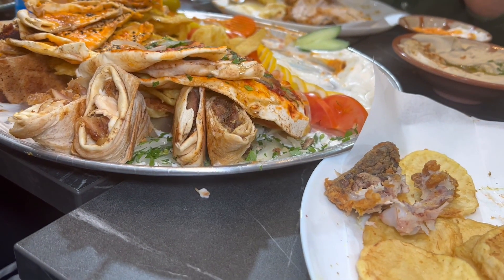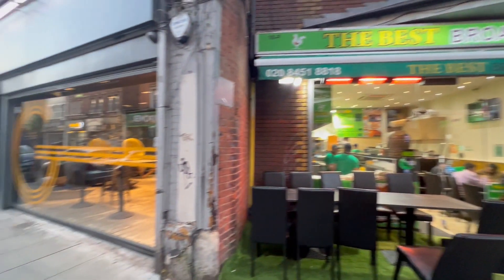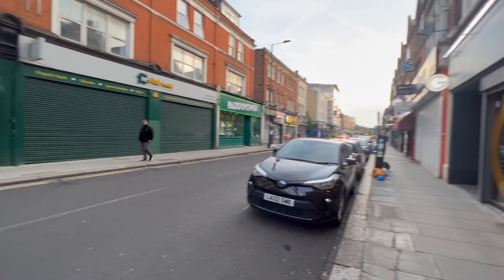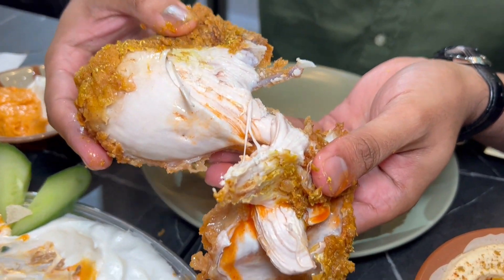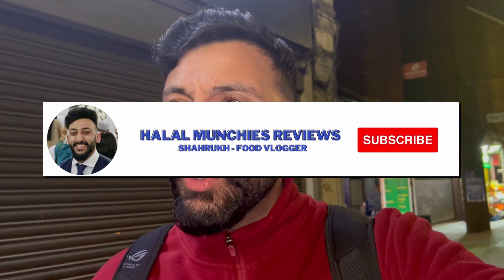So folks, just finished off. The best broasted — probably some of the best broasted out there from what I've tasted today. Incredible, incredible food. I want to keep it short and simple: I approve, I recommend, I suggest you come down here. If you're nearby, be sure to like, comment and subscribe. Had some beautiful, beautiful food with some beautiful, beautiful brothers. What more can you ask for? And I'll catch you guys in the next episode of Halal Munchies.